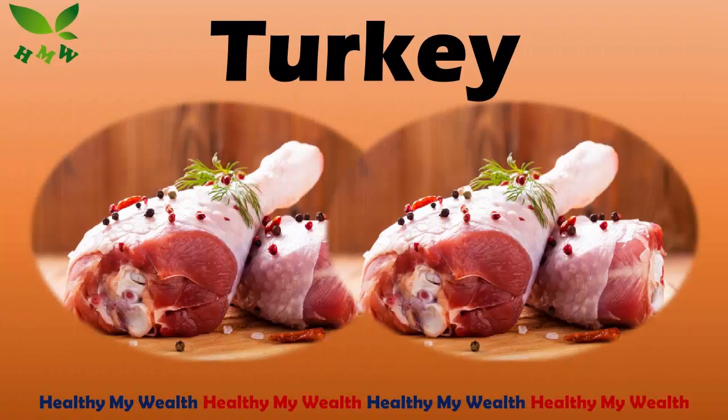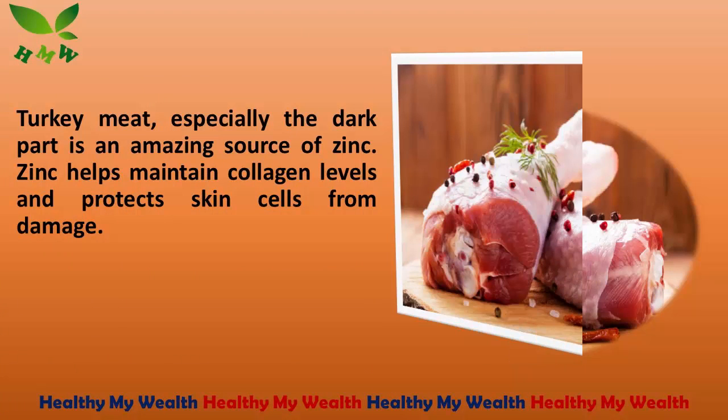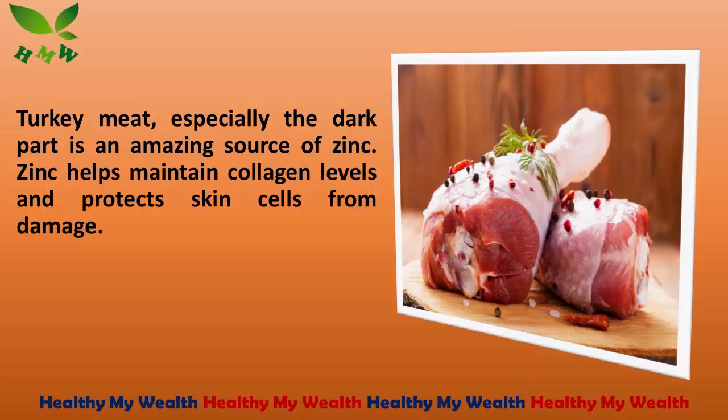5. Turkey. Turkey meat, especially the dark part, is an amazing source of zinc. Zinc helps maintain collagen levels and protects skin cells from damage.